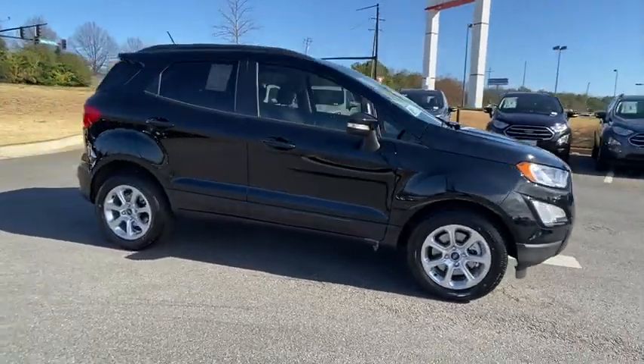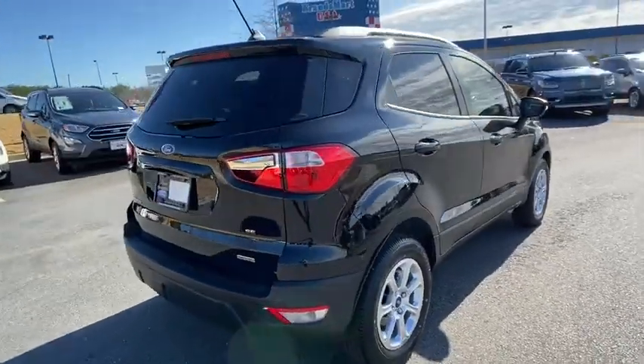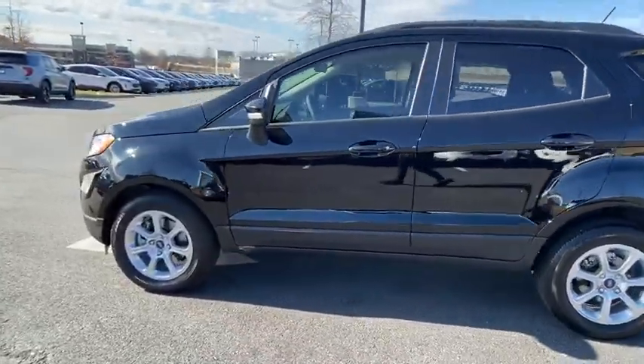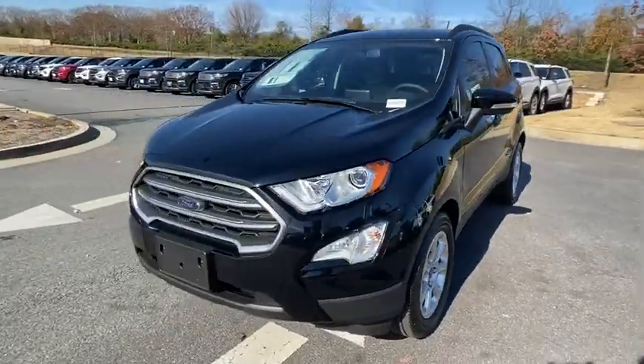You are going to love the 2020 Ford EcoSport. The Ford EcoSport has an upgraded interior that provides you all the features you could ever want. It also offers you the functionality of an SUV, but in a size where you feel in control. Here are some of this vehicle's great options.